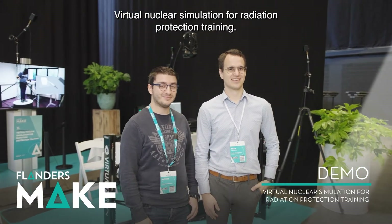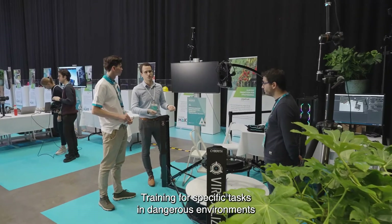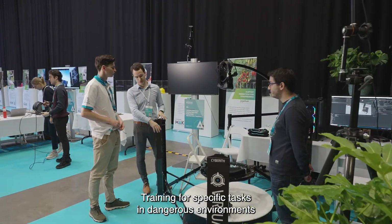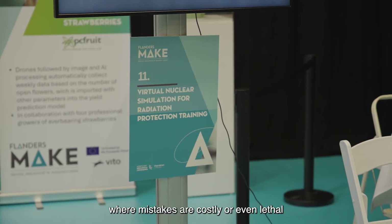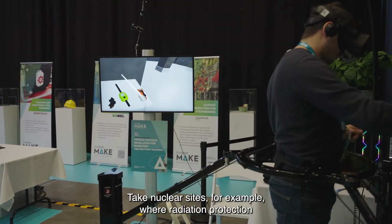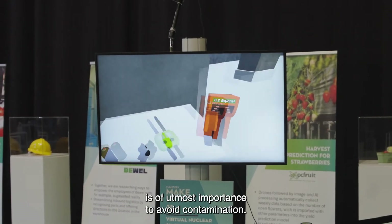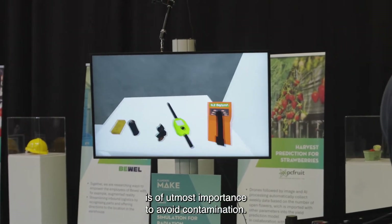Training for specific tasks in dangerous environments where mistakes are costly or even lethal can represent a daunting challenge. Take nuclear sites, for example, where radiation protection is of utmost importance to avoid contamination.